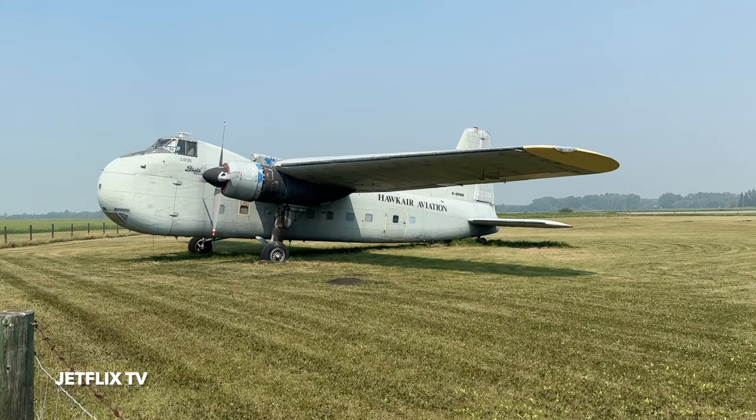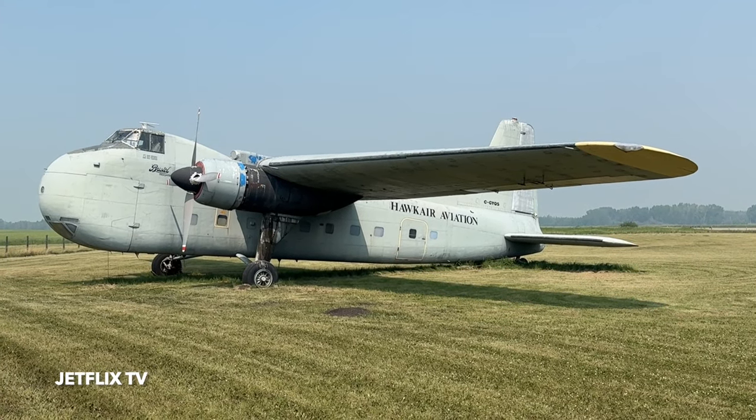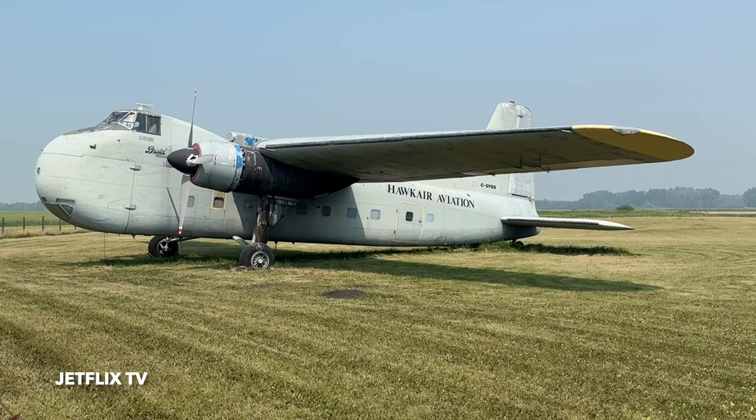This is the beautiful, absolutely beautiful former Hawk Air Aviation Bristol Freighter. Absolutely lovely airplane. It's been here for a number of years and I'm going to tell you all about it.